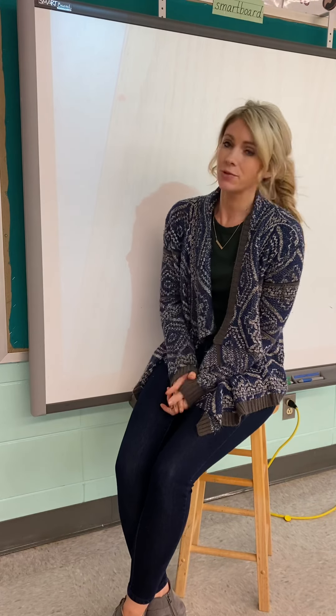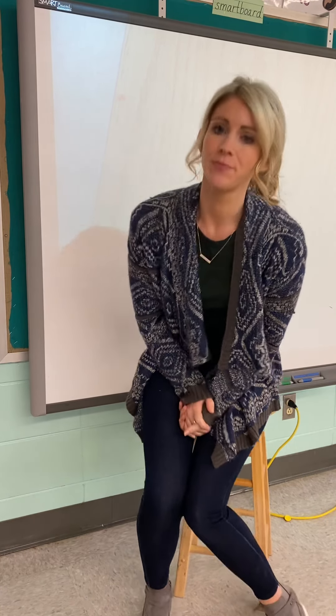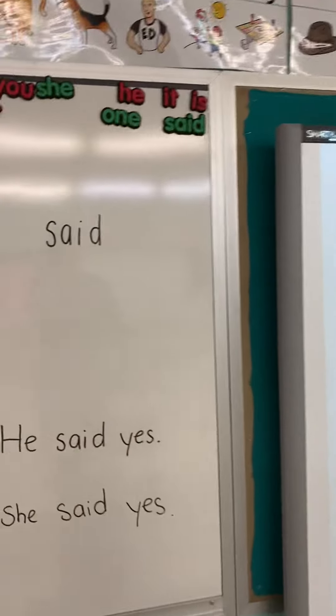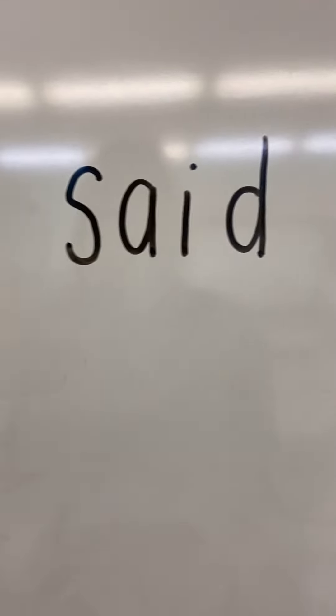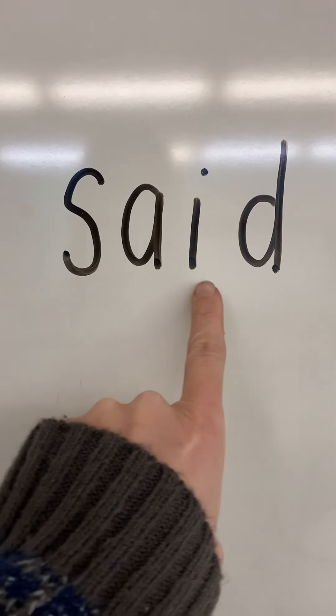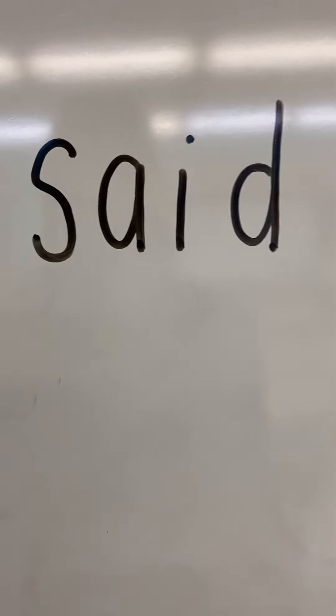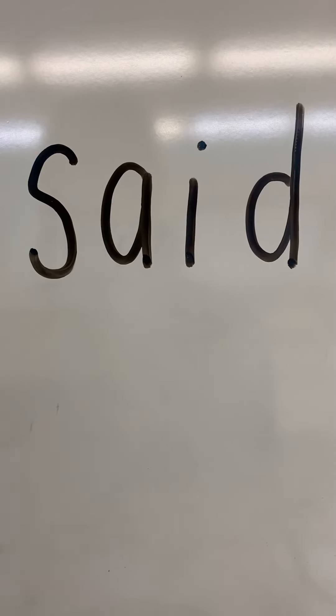Let's come over to the board and start making the word said. Let's start by just taking a look at the word. The word said is spelled S-A-I-D. So let's take our magnets and let's start spelling it. What's the first letter we need? S. Good job.